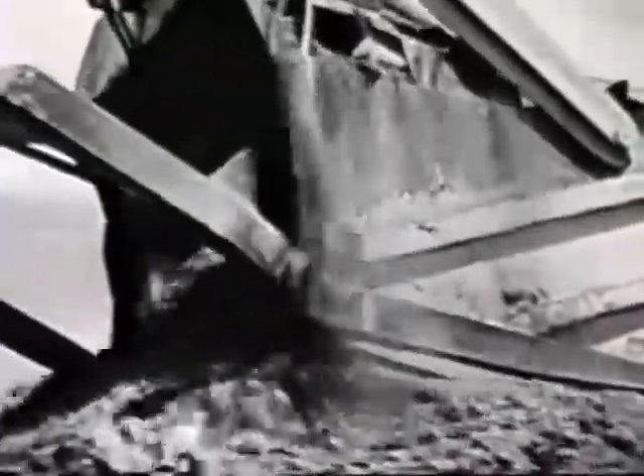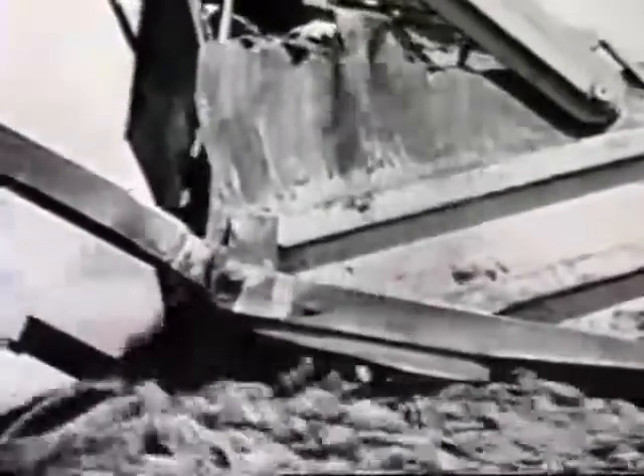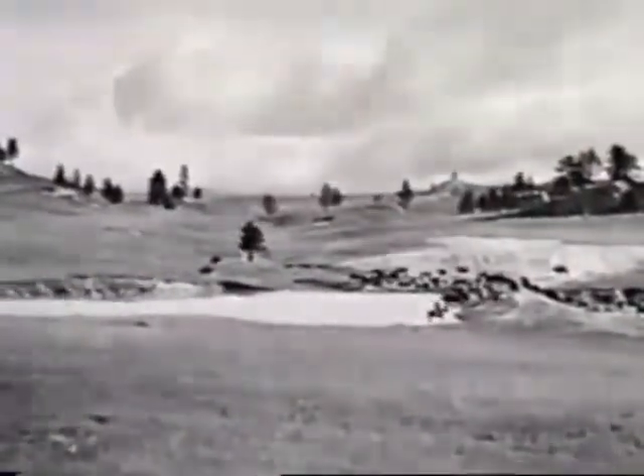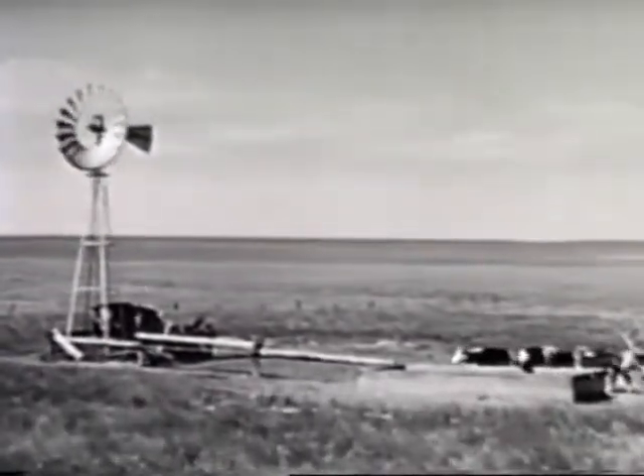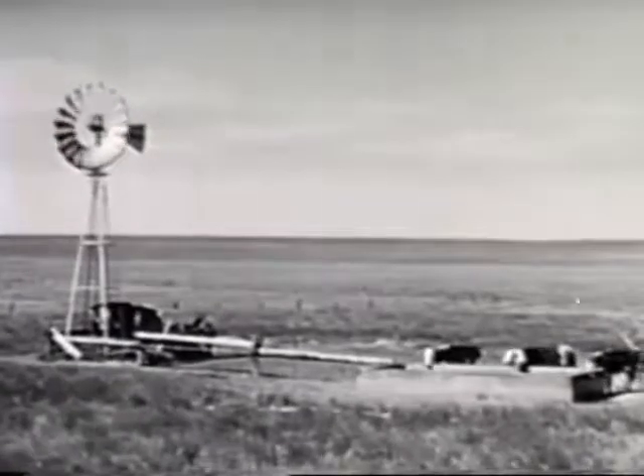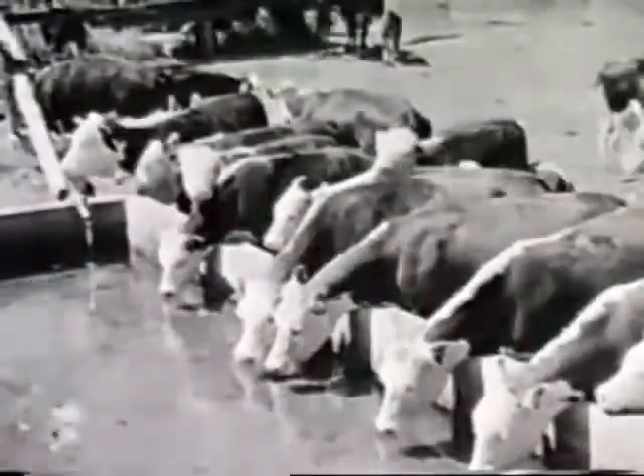If nature doesn't provide, the rancher has to. We've been building a good bunch of water — Graham gave us a lift. Lots of places there's water underground, too. And with a little help from the range program, we've put in windmills and watering tanks. When you've got water, you can spread your stock and use all the grass.